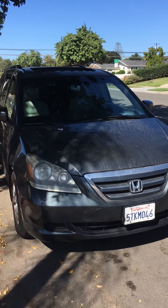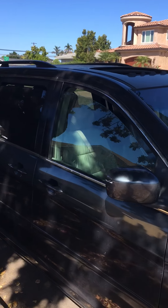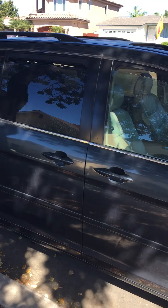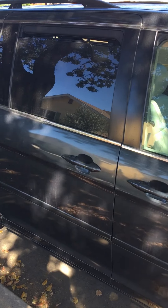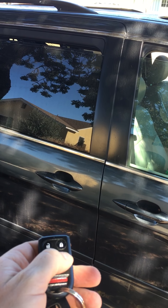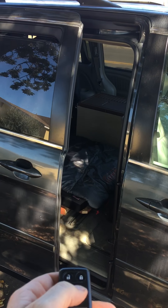This is a 2006 Honda Odyssey minivan. It's not the cleanest in the world right now, but it's just your standard minivan — there's nothing special about it. This is the touring model, so it comes with this electric door here, which is kind of cool.